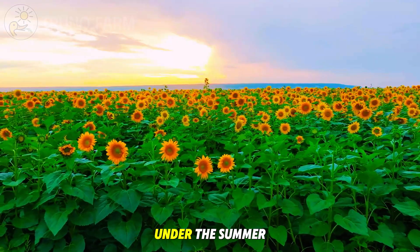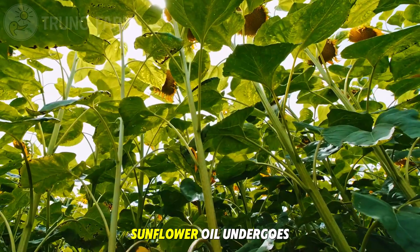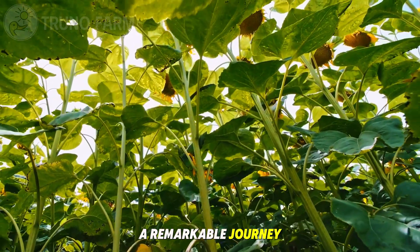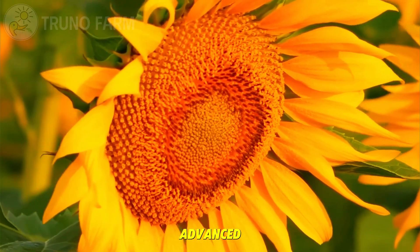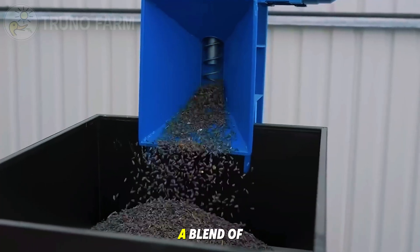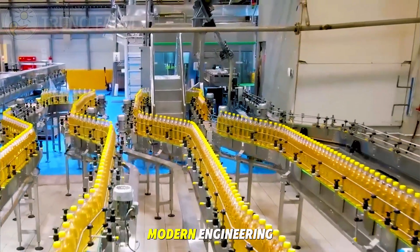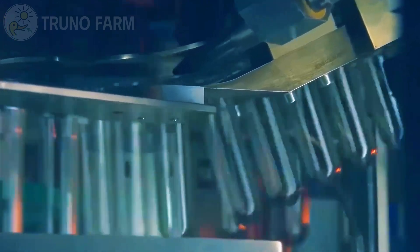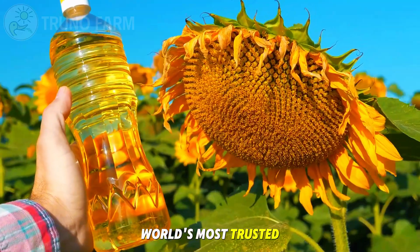From golden fields under the summer sun to gleaming bottles on supermarket shelves, sunflower oil undergoes a remarkable journey. Every step — from harvesting at just the right moment to advanced factory processing — is a blend of human expertise, agricultural science, and modern engineering. The result is one of the world's most trusted cooking oils.